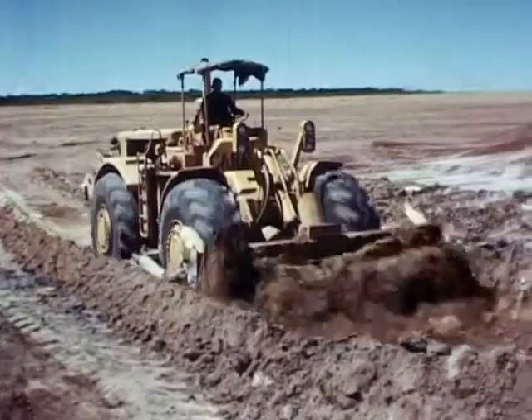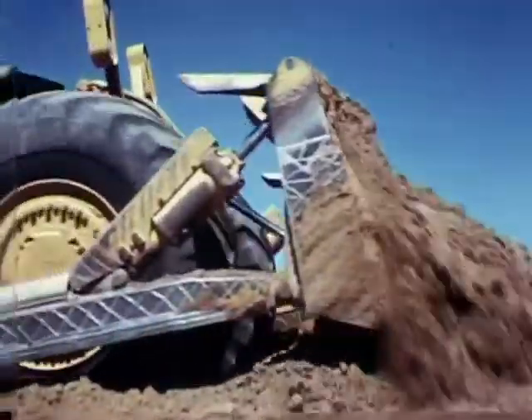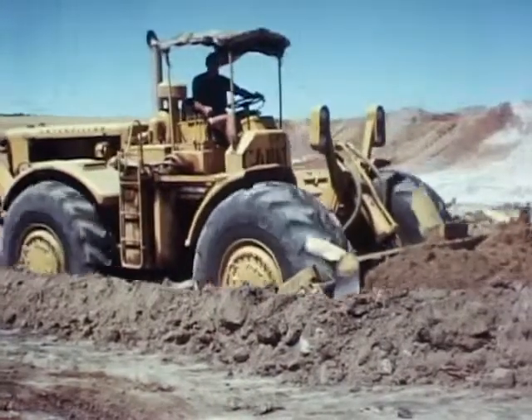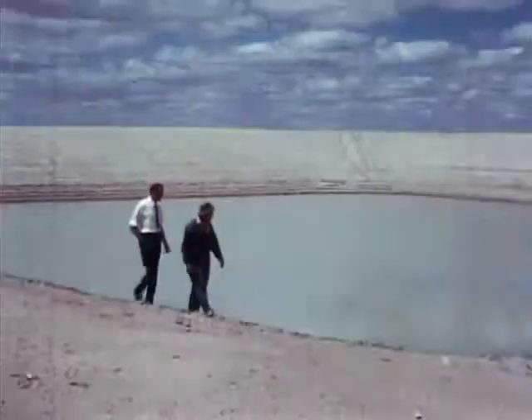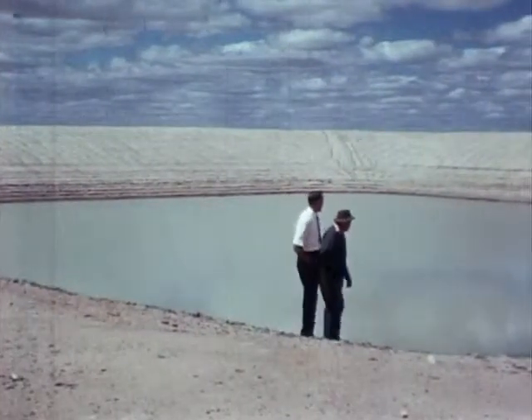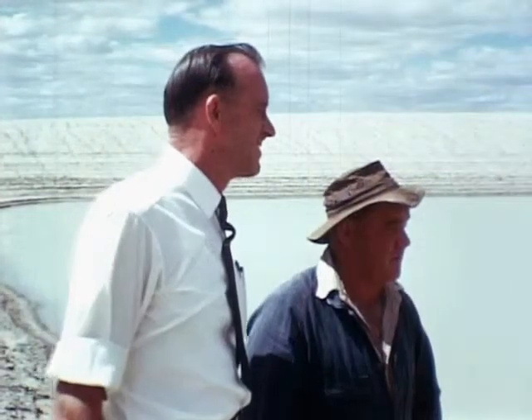In certain dry areas where the soil is suitable for holding water, key dams are excavated to provide additional supplies. Farmers are also encouraged to develop their own water resources while enjoying the advantage of supplementary scheme water. This makes for sound basic farm management.